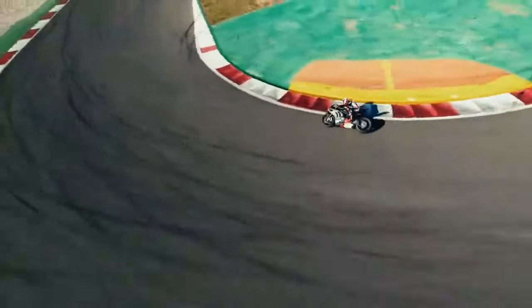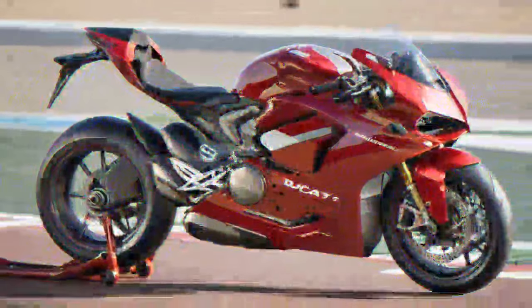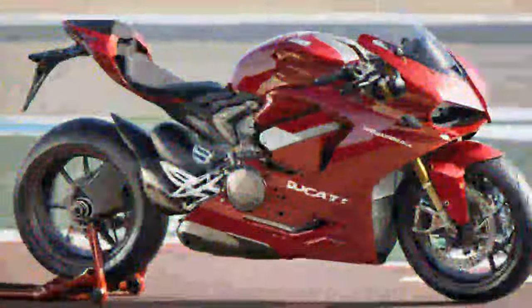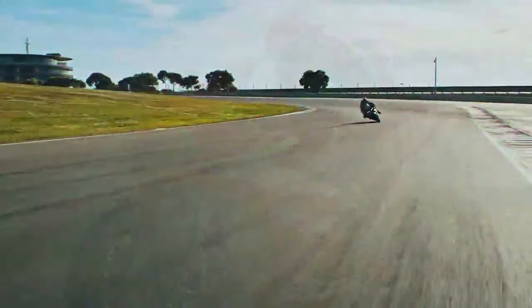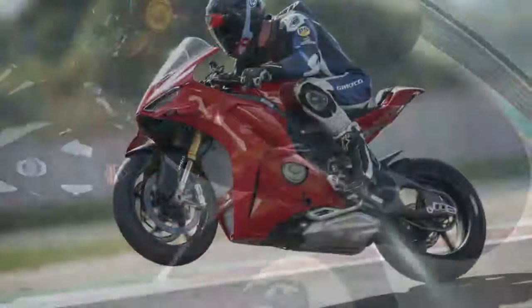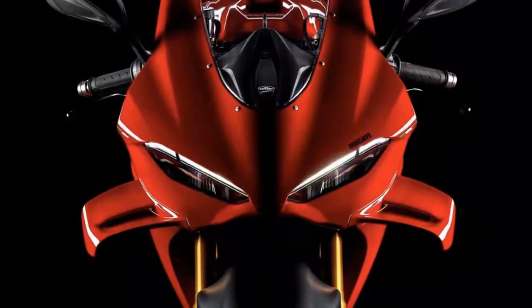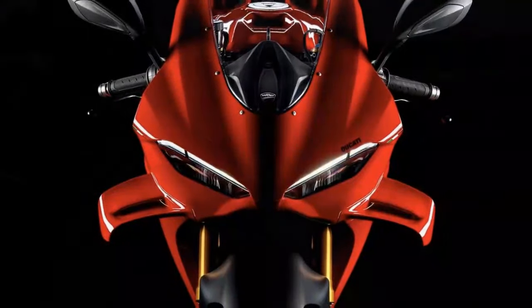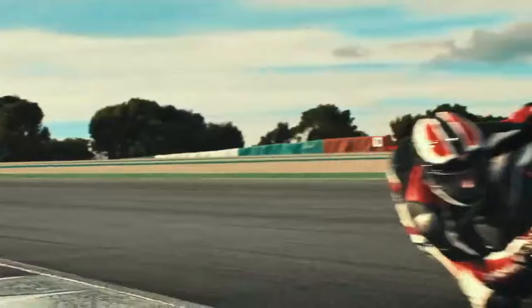Ducati also claims a weight reduction of 5.9 pounds in the rear-end assembly, which includes the suspension, swingarm, and forged wheels found on the high-spec V4S. The V4S differs from the base V4 in that it uses an Öhlins NPX 30 fork, Öhlins TTX 36 shock, and Öhlins steering damper, compared to a Showa big piston fork (BPF), SAC shock, and SAC steering damper on the standard model. You also get forged aluminum wheels versus cast aluminum hoops, and a lithium battery versus lead acid. Electronic suspension on the V4S is controlled by a third-generation Smart EC 3.0 system that can be run in customizable fixed or active modes, using Öhlins' newer spool valve design versus needle valve, providing increased sensitivity and responsiveness across the adjustment range.